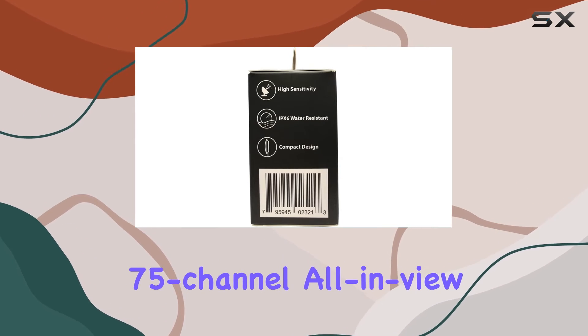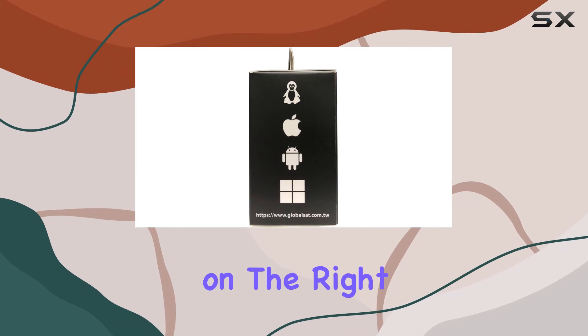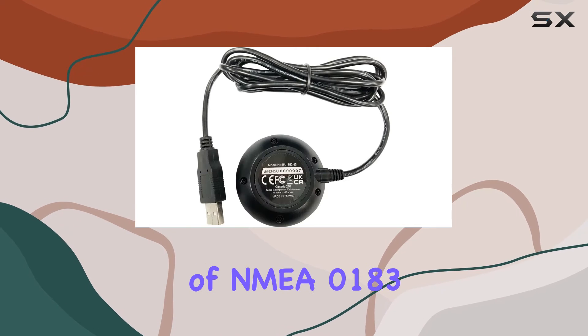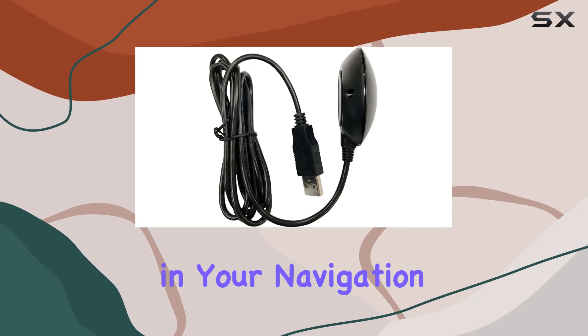With a whopping 75-channel all-in-view tracking capability, you can trust this device to keep you on the right path. The inclusion of NMEA0183 data protocol ensures compatibility and flexibility in your navigation setup.